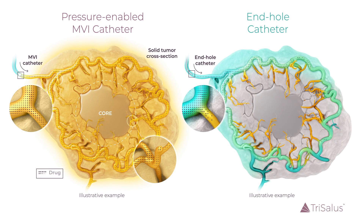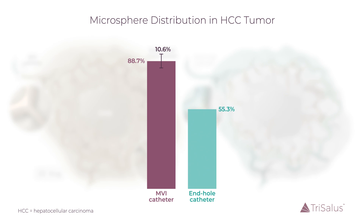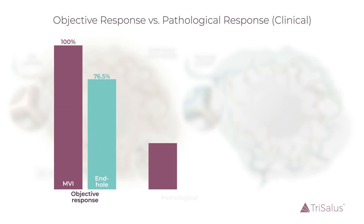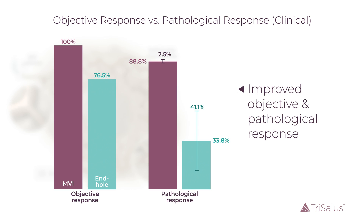Blinded pathological analysis of explanted livers from MVI-treated patients showed 88.7% microsphere distribution in the tumor, with a small variation of 10% between patients. This is a significant improvement compared to patients receiving therapy through an end-hole catheter, where 55.3% of the microspheres were found in the tumor, with 32% variation. This consistent delivery of therapy by MVI was associated with improved objective and pathological response.